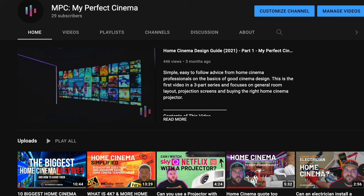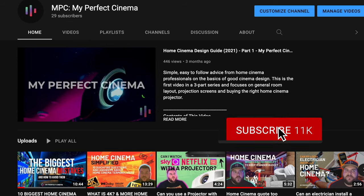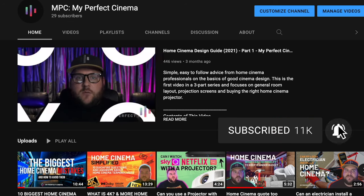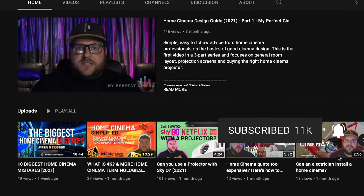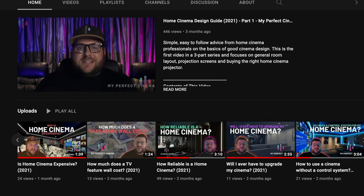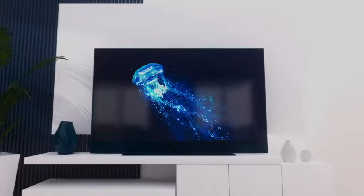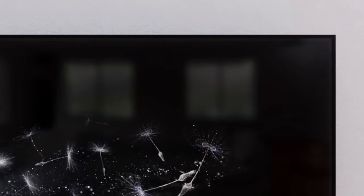Finally, I'd like to direct your attention to the like and subscribe buttons. If you found this information helpful, please hit that like button as it really helps us continue making content. If you want answers to questions about home cinema, media rooms, and TV feature walls, subscribe to our channel where you'll find tons of videos covering this subject. Links are in the description below to find out more about Sky Glass and My Perfect Cinema.